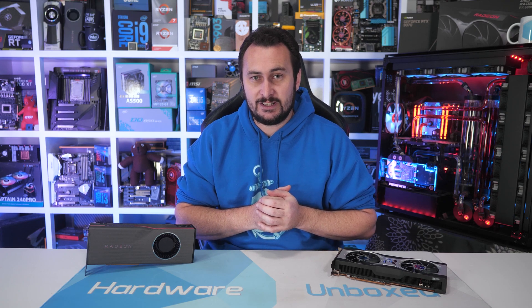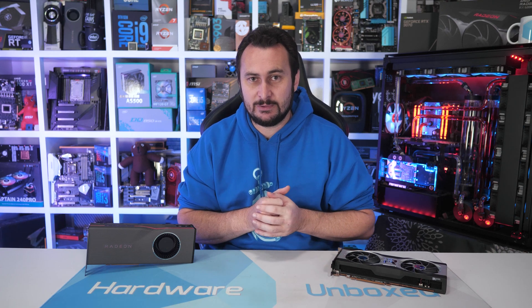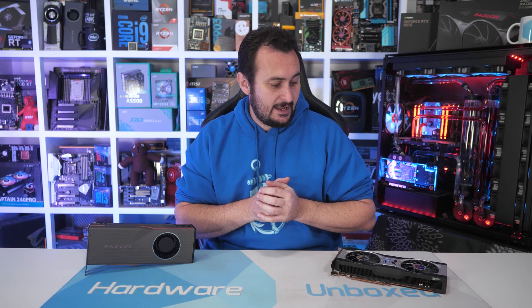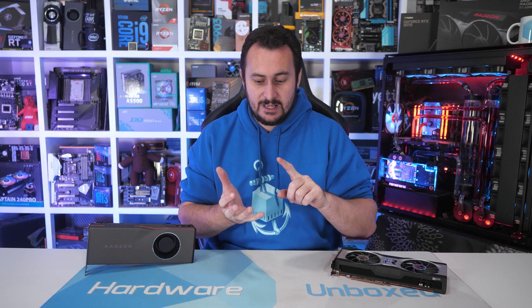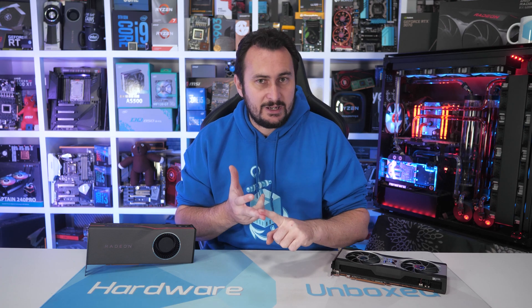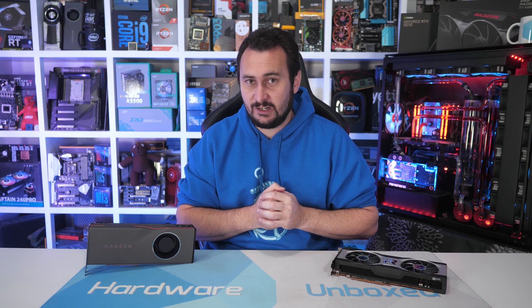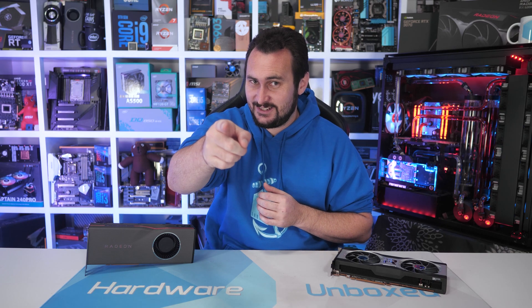If you'd like to get more involved with the Hardware Unboxed channel and support us directly, you can do so over at Floatplane or Patreon — whichever you prefer. Floatplane often gives you early access to content such as this, and both give you access to our exclusive Discord server, monthly live streams, Q&As, and behind the scenes content. If you're interested, check the links in the video description. Thanks for watching — I'm your host Steve, and I'll see you next time.